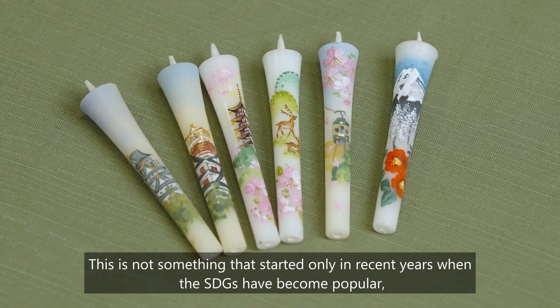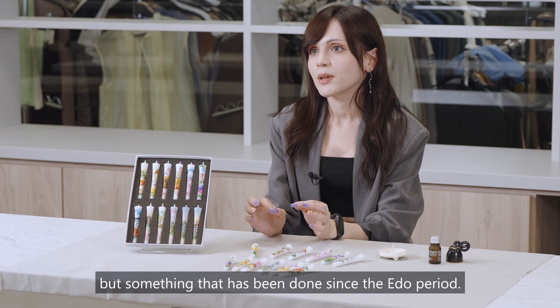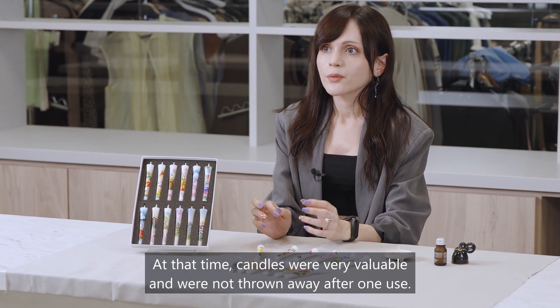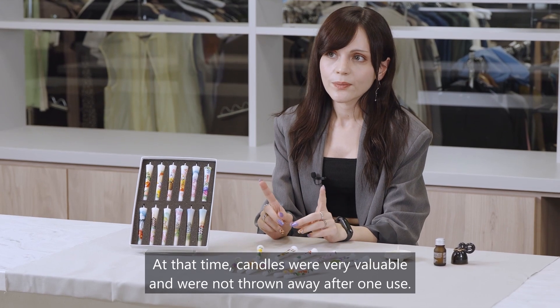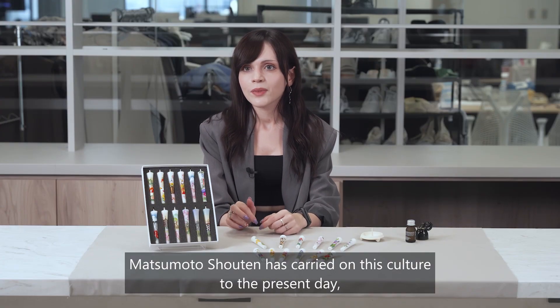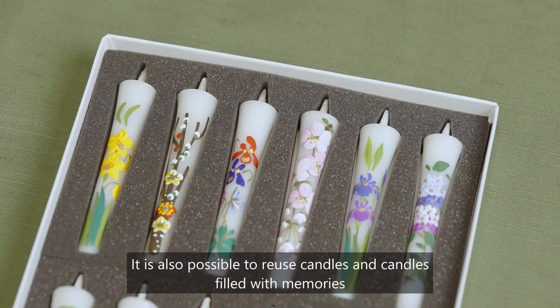This recycling is not something that started only in recent years when the SDGs became popular, but something that has been done since the Edo period. At that time, candles were very valuable and were not thrown away after one use. Matsumoto Shoten has carried on this culture to the present day, resulting in an initiative that is linked to the SDGs.